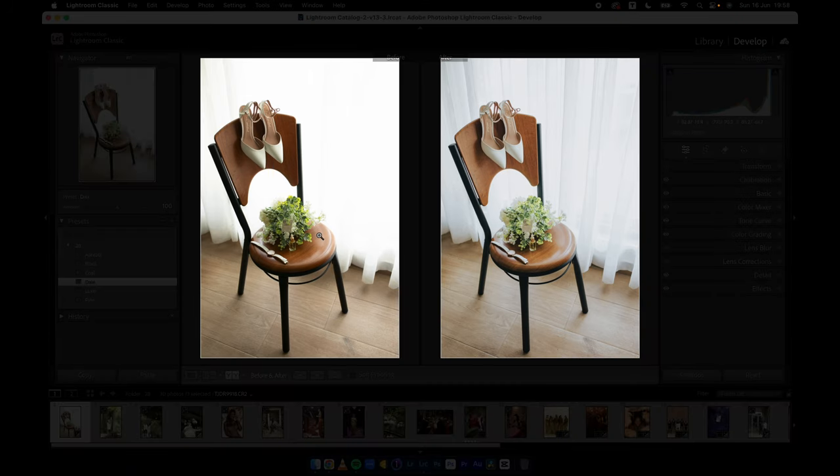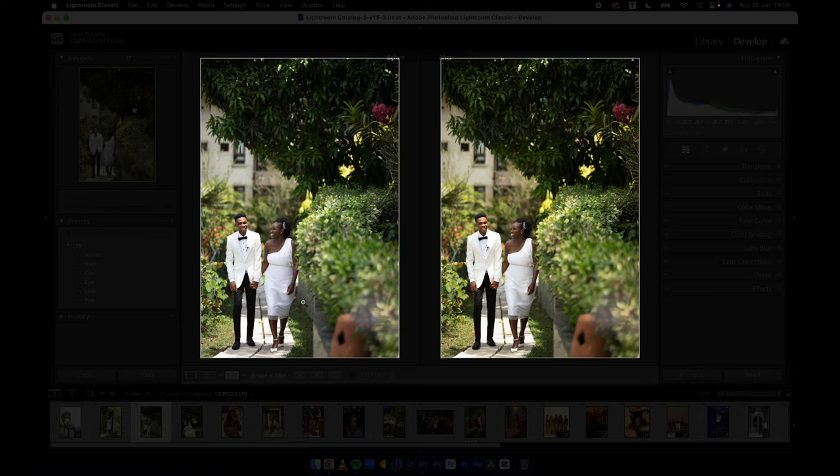Let me do a quick before and after so you can see how effective the presets are. We're currently using Deal, as you can see here. I don't want to do anything to this because I can see my shadows are lifted and my highlights have been dimmed — I can see the divisions in the image compared to the before. Let's jump to the next image.